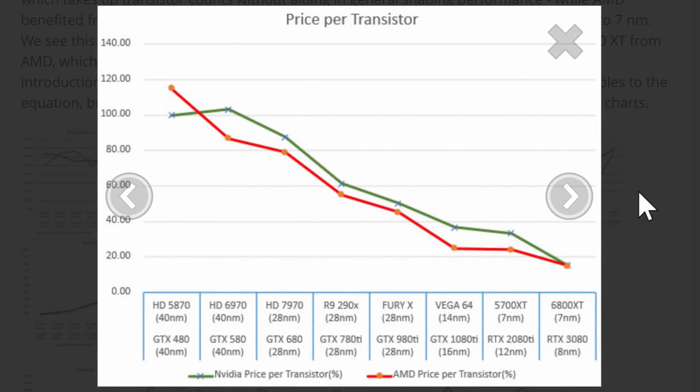This is where the big changes happened. Price per transistor — look at that. That's like going whee! 40, 40, 28, 28, 28, 14, 16, 7, 12. Of course, at some point these become marketing numbers. These are pretty accurate up here — the 40 and the 28 are reasonably accurate. They've gotten fast and loose with the numbers to keep shrinking them because they've been having so many problems making them really smaller. That is a huge difference.